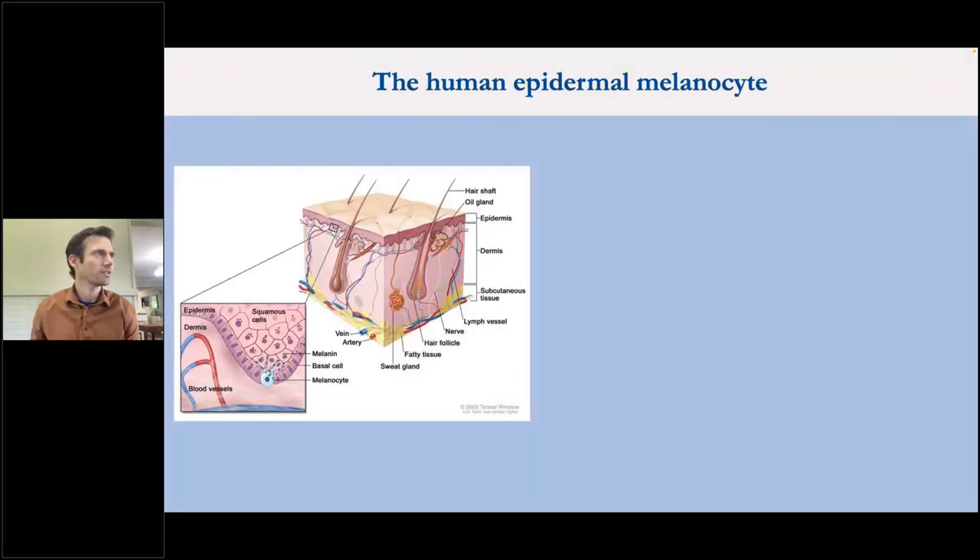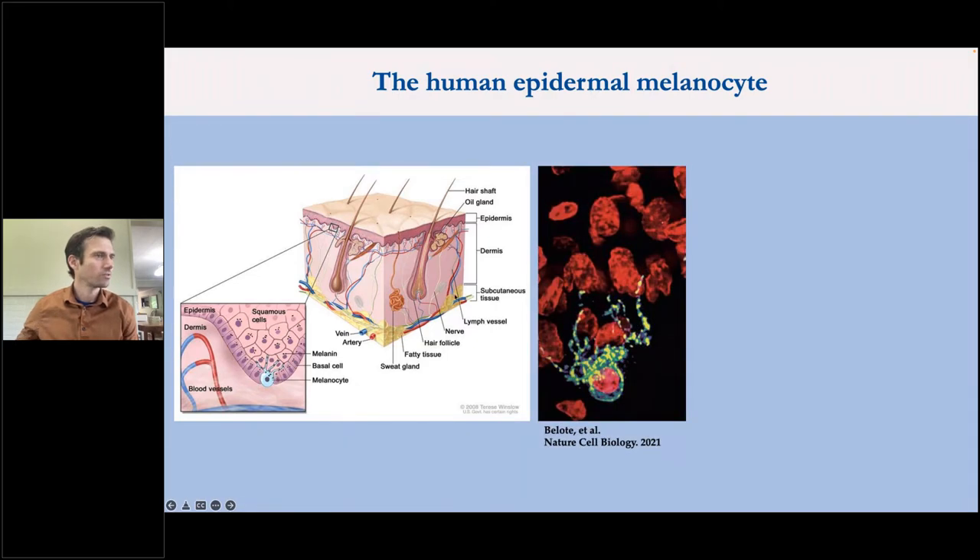The cell type we're talking about today is the human epidermal melanocyte. In this cross-section cartoon of human skin, we've got two main layers: the epidermis is the darker pink layer on top, and the large pink layer at the bottom is the dermis. The small blue cell is the human epidermal melanocyte, sitting in the epidermis right on the junction of the two layers. Here's some immunofluorescence imaging of human skin from our lab — green and yellow stain for markers of these melanocytes, all nuclei are in red — and you can see the beautiful squid-like dendritic morphology of these cells.